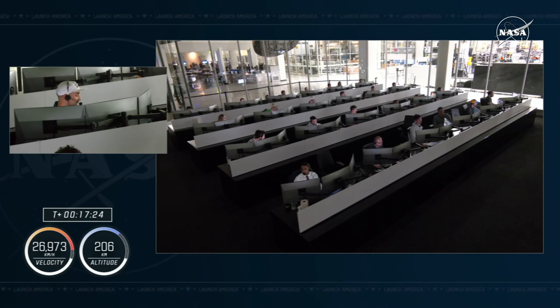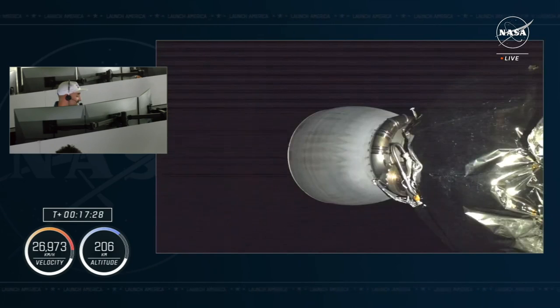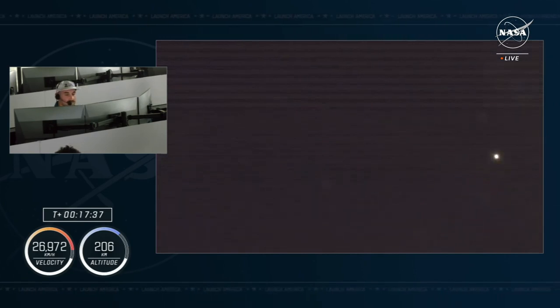Well, you should ask. So, for tradition, we of course have a zero-G indicator. It's already been deployed. The significance of our zero-G indicator is not actually what it is, but who chose it.